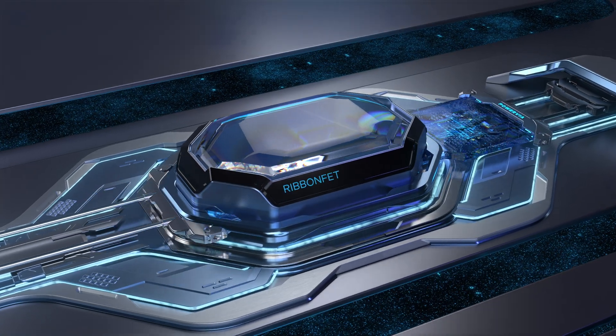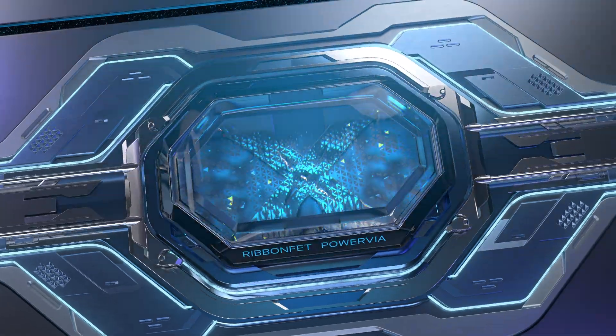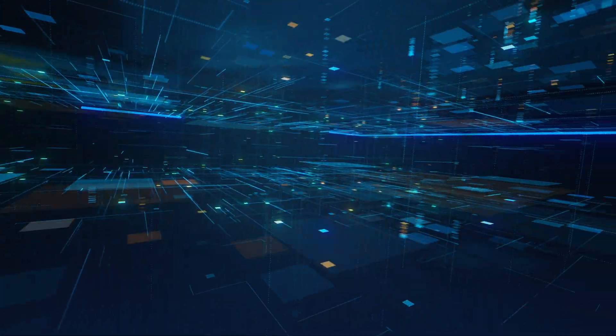The combination of RibbonFET and PowerVia will enable Intel to deliver increased computing performance for the workloads of the future.